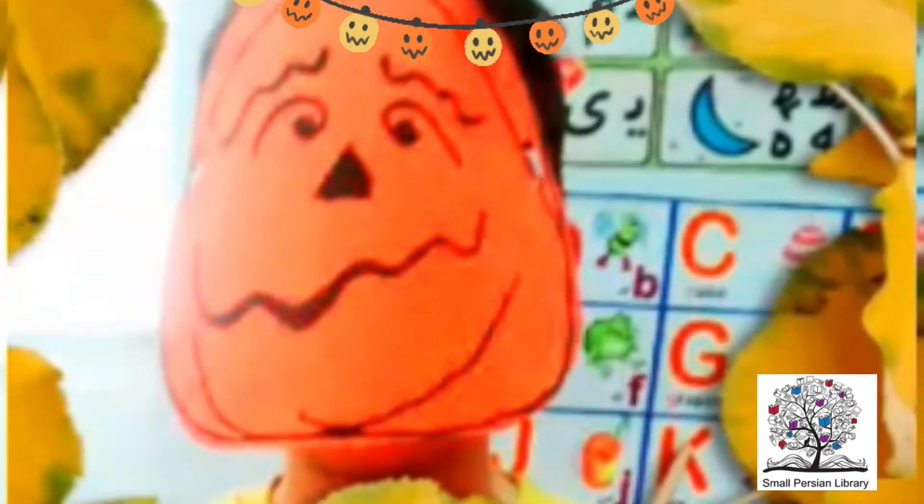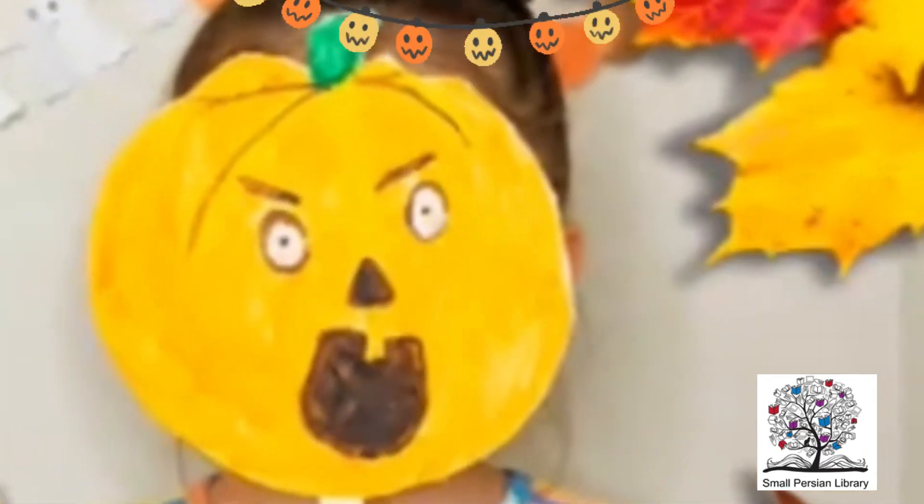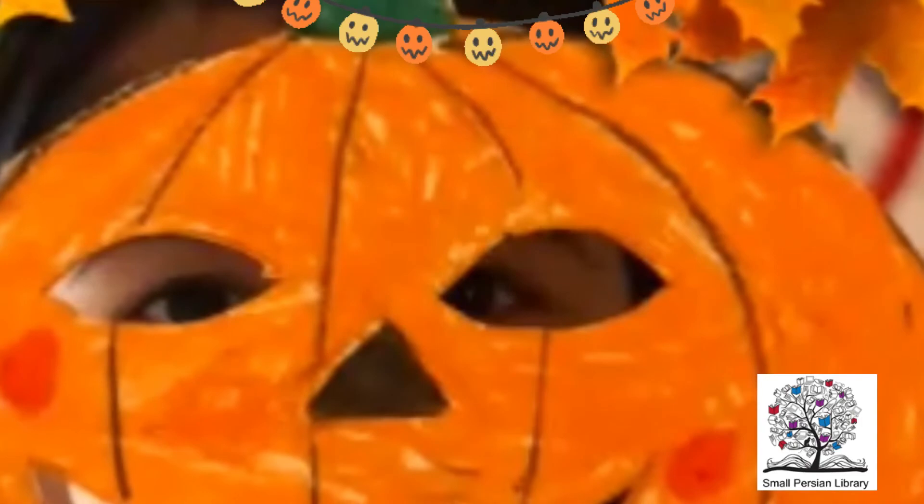I am a little pumpkin, orange and round. Here is my stem, there is the ground. When I get all cut up, don't you shout! Just open me up and scoop me out!